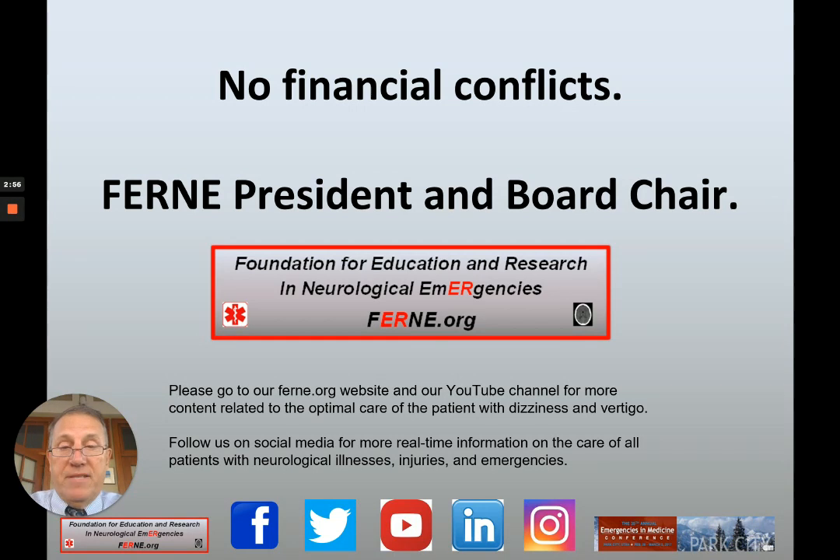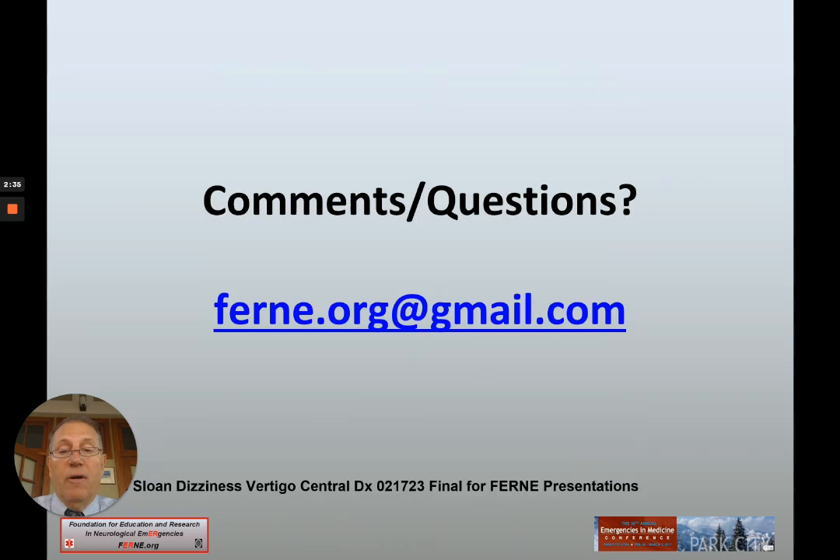I'm Ed Sloan, FERN president and board chair. I have no financial conflicts. Please go to our FERN.org website and our YouTube channel for more content related to the optimal care of the patient with dizziness and vertigo. Follow us on social media for more real-time information on the care of all patients with neurological illnesses, injuries, and emergencies. FERN.org. If you have any comments or questions about this video or other educational videos from FERN, please contact us at fern.org at gmail.com. Thank you and have a good day.